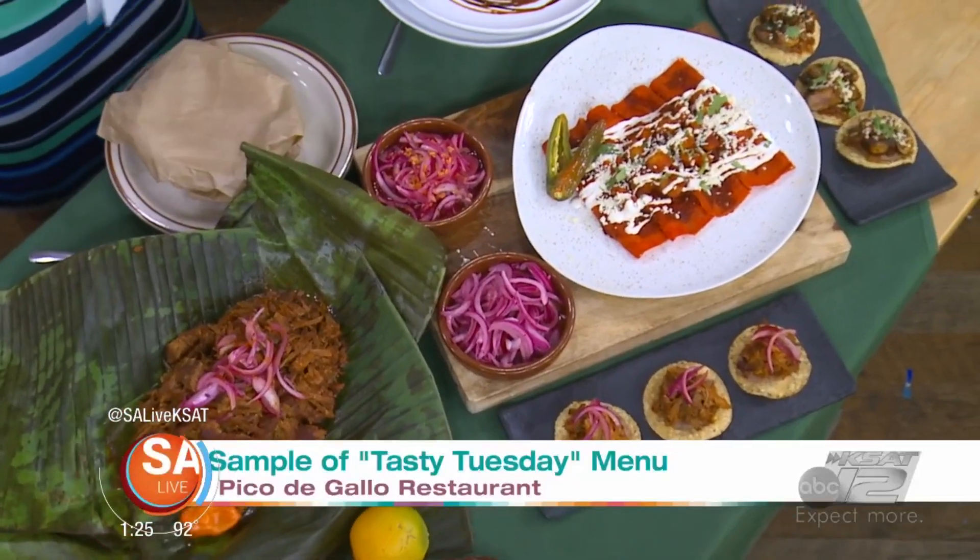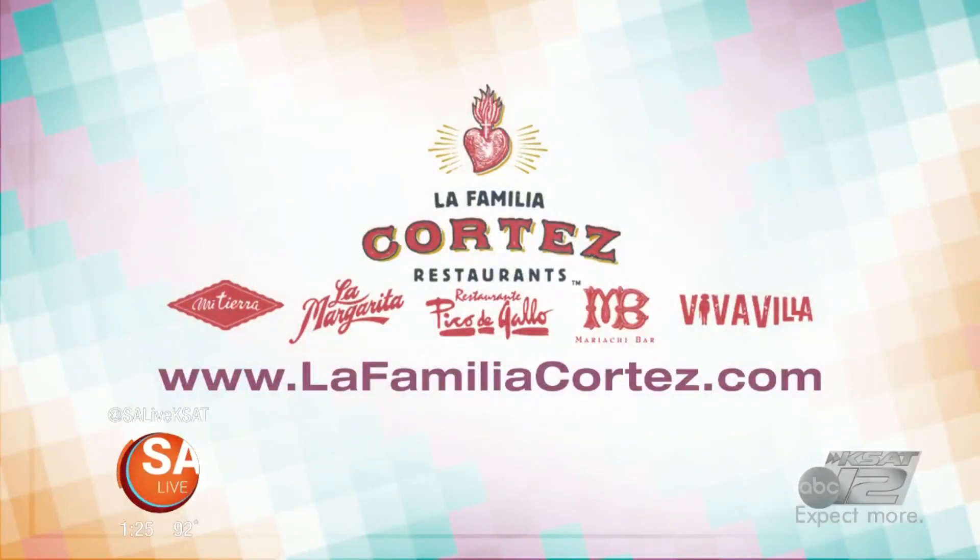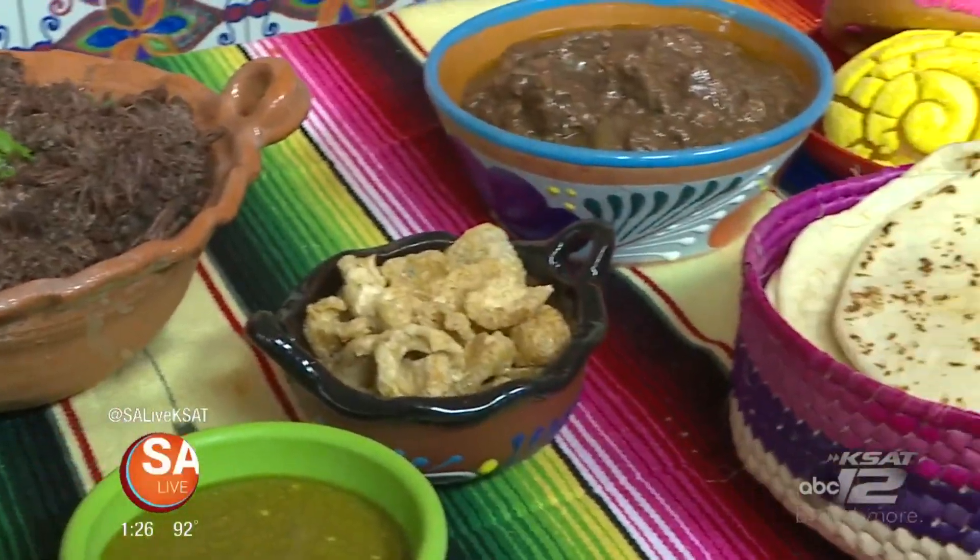Great stuff from Gilbert de la Paz from Pico de Gallo. Be sure to check out their new Tasty Tuesday menu — or check it out today, why not? For more information, head to LaFamiliaCortez.com.